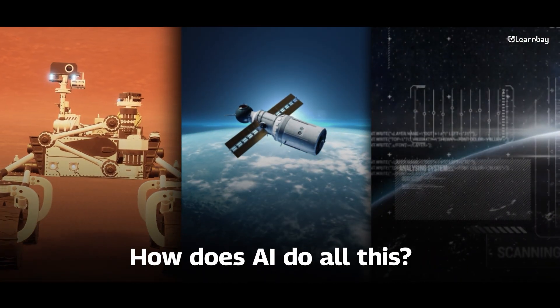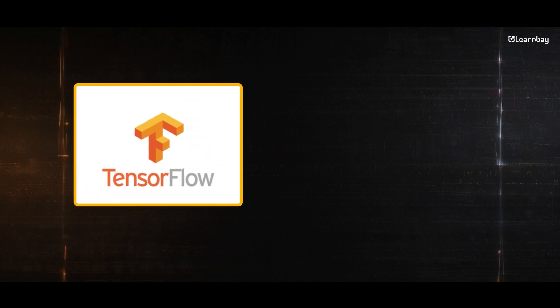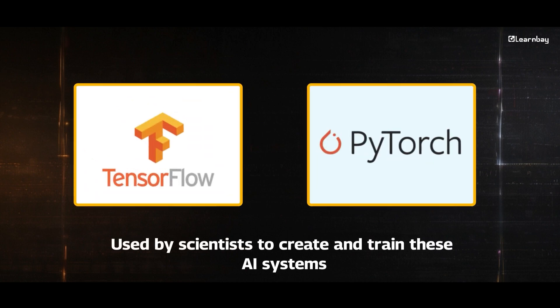So, how does AI do all this? AI relies on advanced tools like neural networks — algorithms that mimic the way our brains work — and reinforcement learning, where AI learns from its own experiences. Platforms like TensorFlow and PyTorch are used by scientists to create and train these AI systems, making space exploration more efficient and effective.